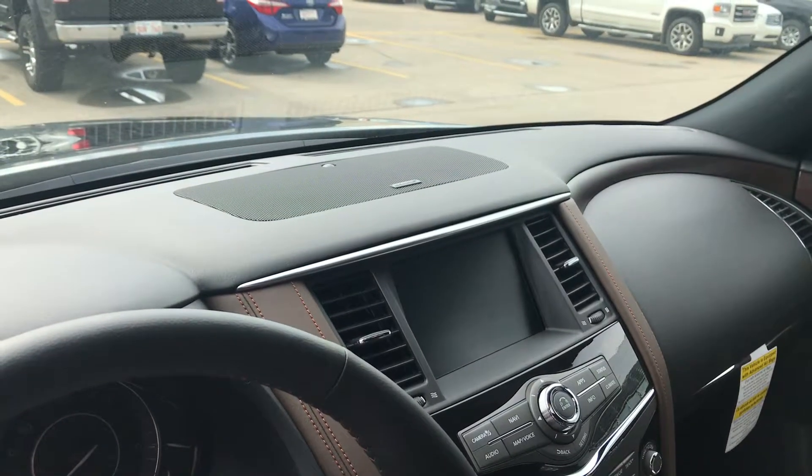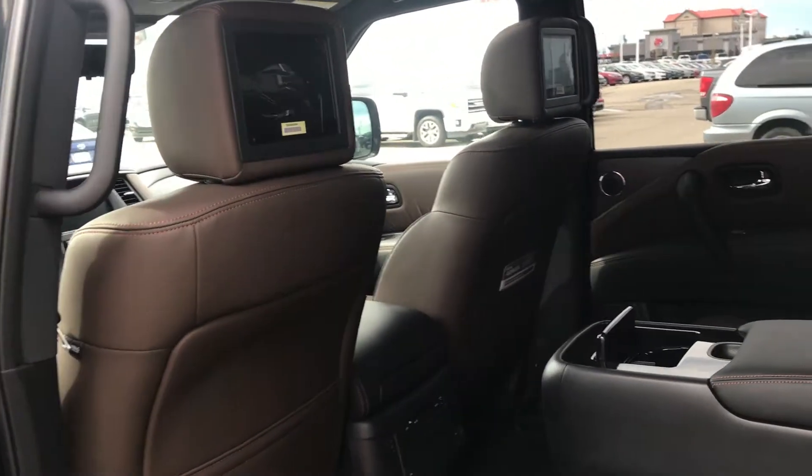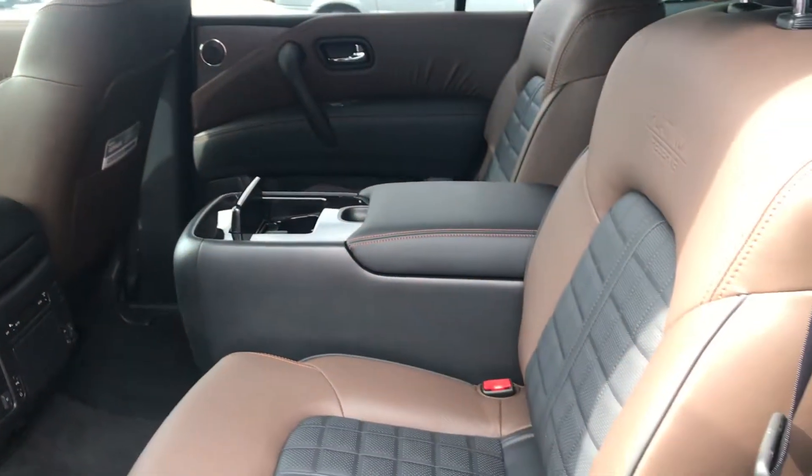There's also a nice console, a DVD player for the kids, and captain seats in the back.